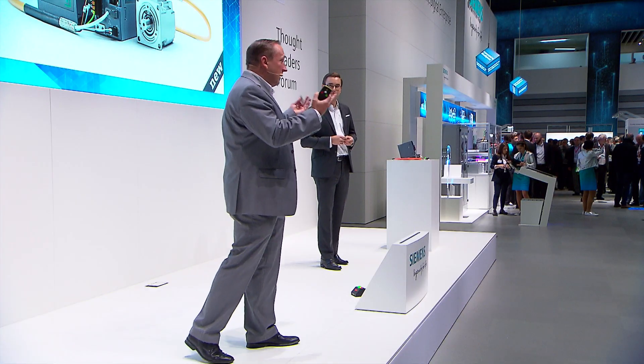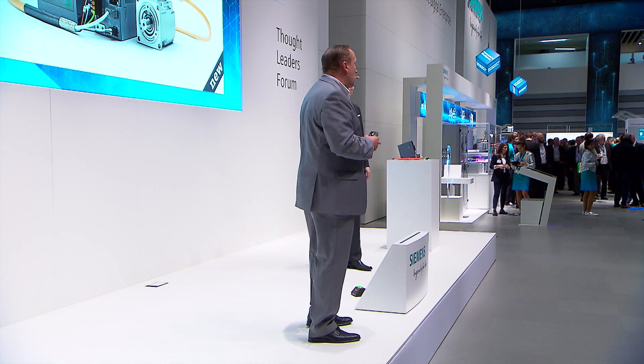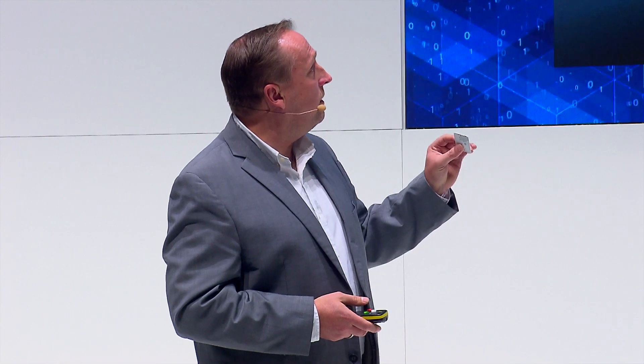Can you show us the machine and how we realize the different motion tasks with our Sinamics S210? Of course. I invite you later on to visit the booth — we have this machine there live. What you see now is a part of the digital twin, which we also created to support our machine builder in this case. I want to show you quickly, just as an example, how this production works.